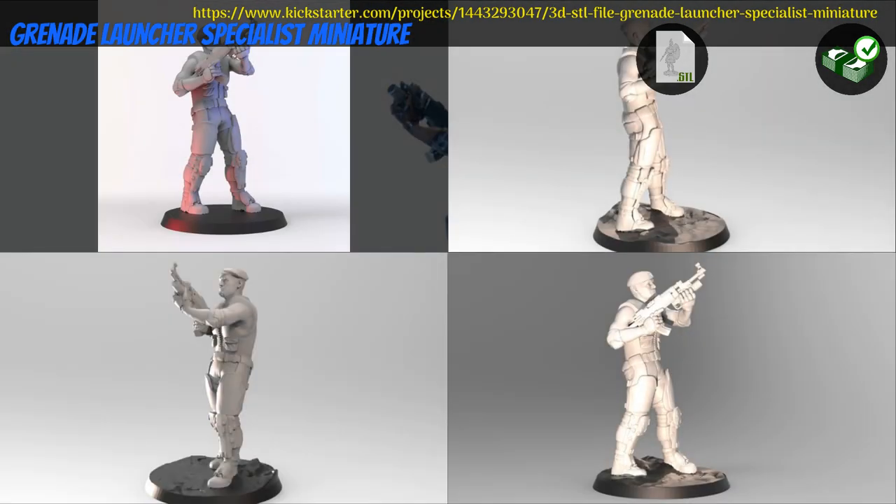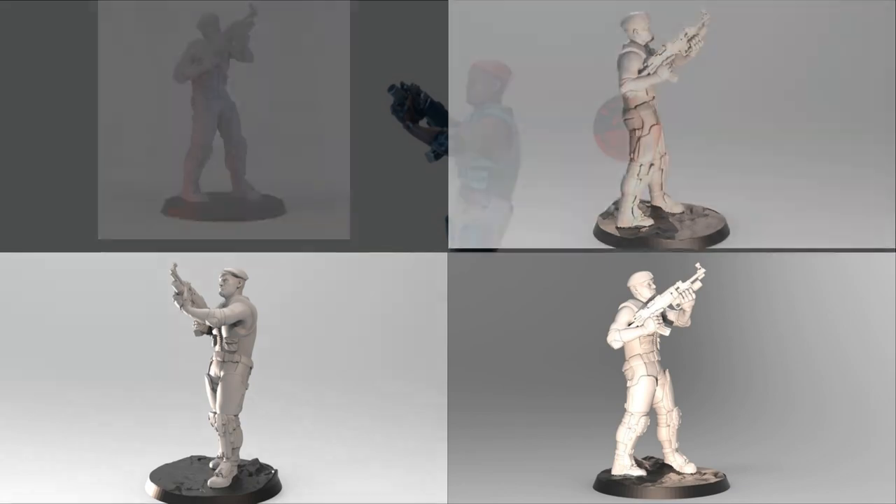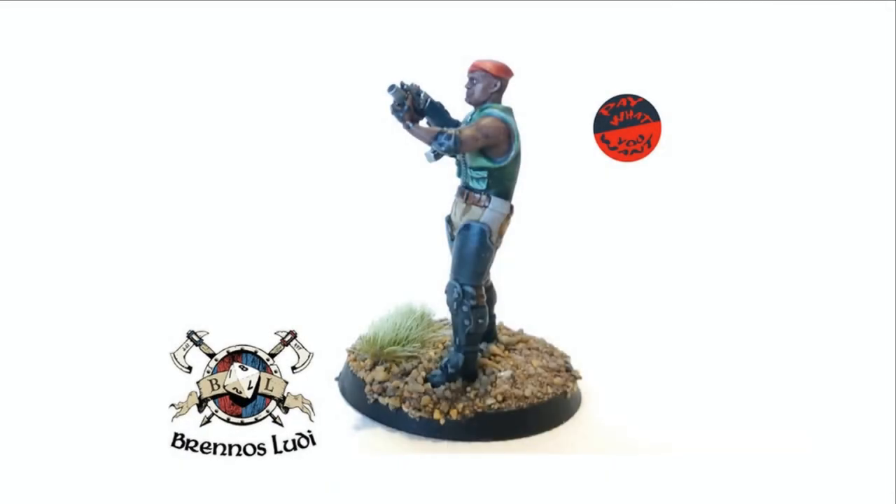Grenade Launcher Specialist, printable mini by Brenos Ludy of France, their third Kickstarter campaign. This is one model of a soldier with a grenade launcher. Pay what you want for the soldier. This campaign ends on August 25th, with rewards expected the same month.